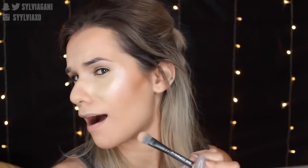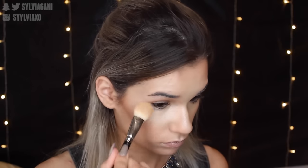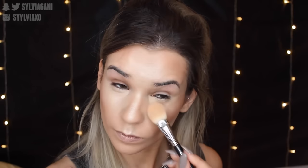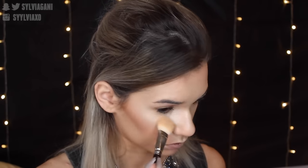To brighten the under eye, I'm going back in with the Carly Bible palette using the lightest color. What I used before was a little too yellow — this is going to brighten right underneath my eye since it's a little more pink.